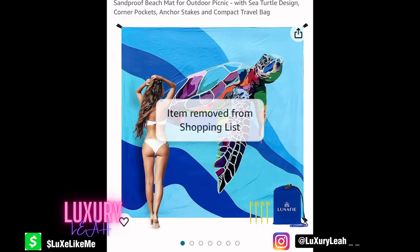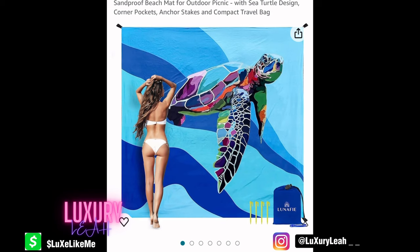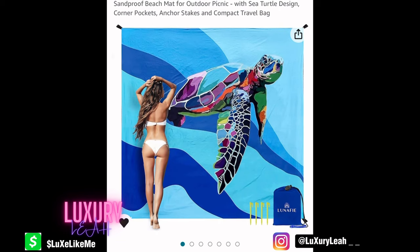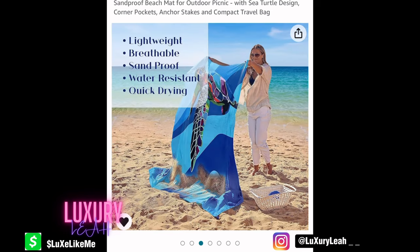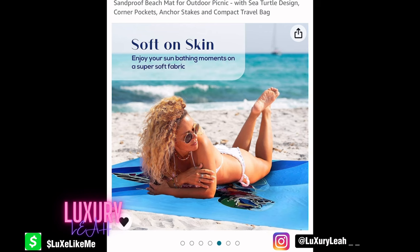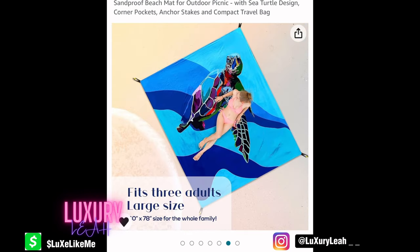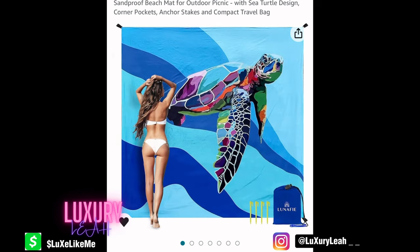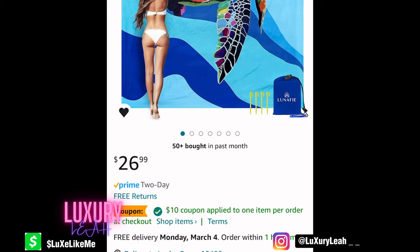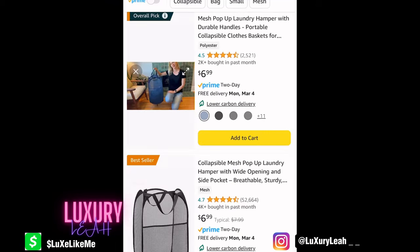I also have a sand-free beach towel — extra extra large, and it came with a discount code which was great. What I like is that it doesn't take up much space in your bag, doesn't fly away, and it comes with pins so you can secure it into the ground. It also has pockets for your phone and things — though I don't recommend putting your phone there. Ten dollars off meant I only spent $16.99 plus tax — that's a steal.